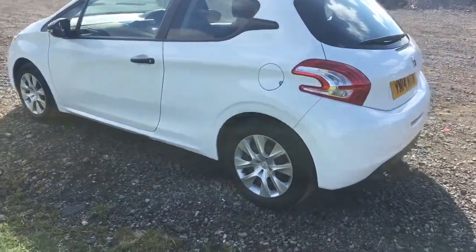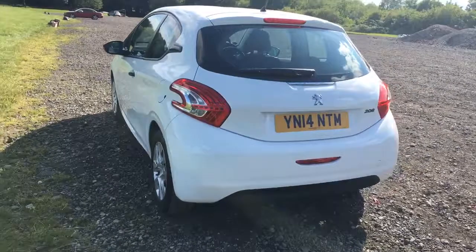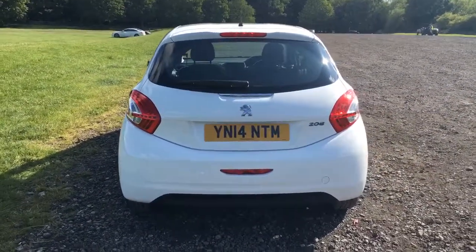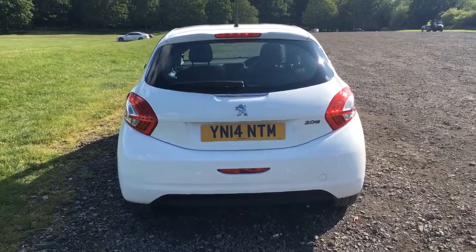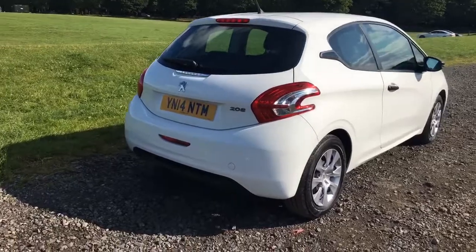If I work around to the rear of the vehicle, you'll notice it's got the rear park sensors. Again the rear bumper is in lovely clean condition. Obviously again there might be the odd stone chip on there, but nothing really standing out — there's certainly no nasty scuffs on the bumper corners at all.